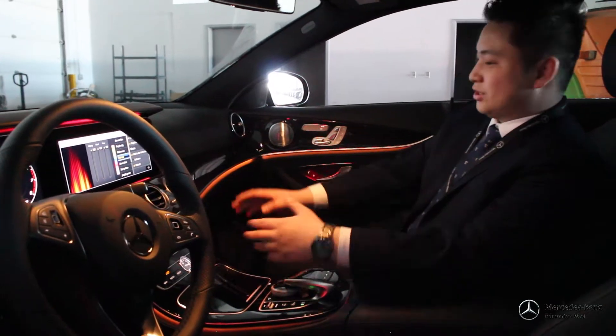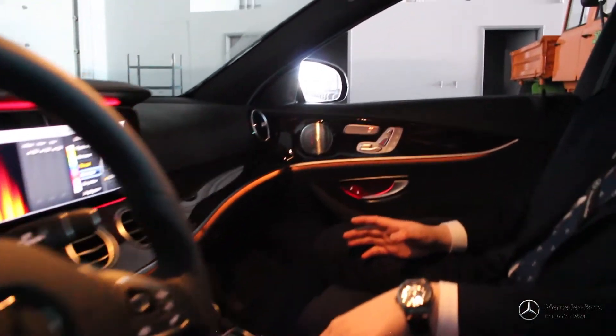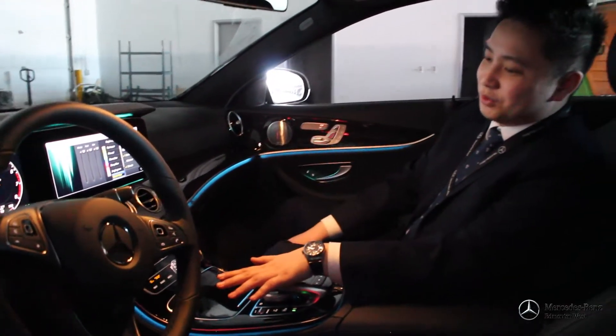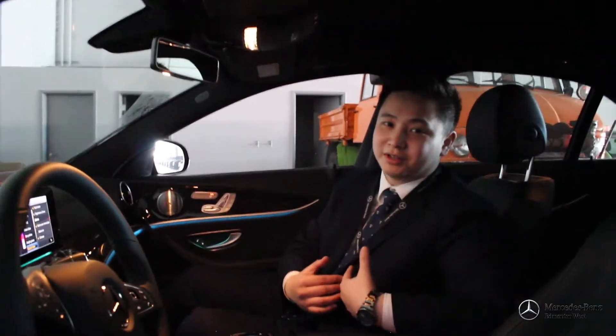Let's put in the Fire Red. Check this out — you have a totally different color now. Or let's say you want to be in Bleacher Blue, so it's a more mellow mood in this vehicle. That's one of the really cool features that I absolutely love about this car.